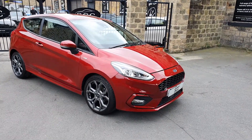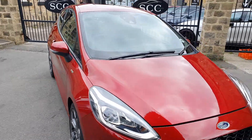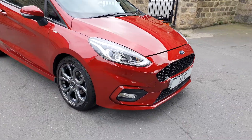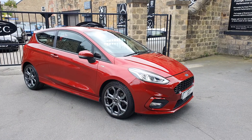Good afternoon and a lovely warm welcome down to SCC Car Sales here in Leeds with a little part exchange we've just took in. It's this ruby red — I think they might call it — it's a lovely colour. Fiesta ST Line edition. So we've got basically the look of an ST but the insurance of a one litre EcoBoost engine, I think it is, this one.